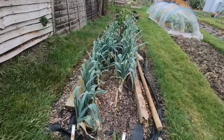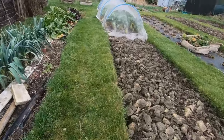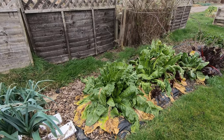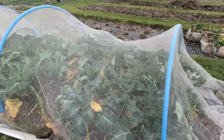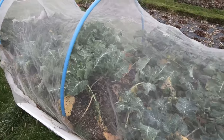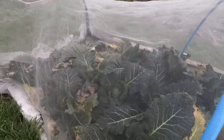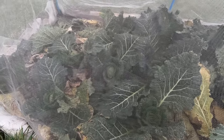We've still got plenty of leeks to harvest, some chard — sorry, not kale, chard — and the broccoli still surviving, some cauliflowers, and some little cabbages. They're quite small but they're quite firm and we get quite a lot out of them.